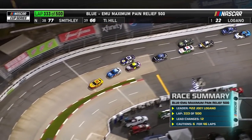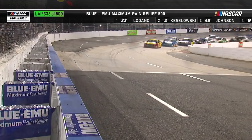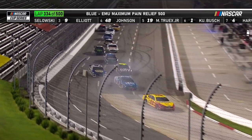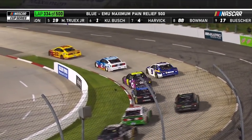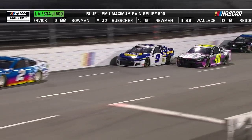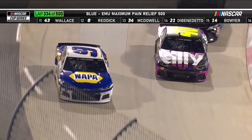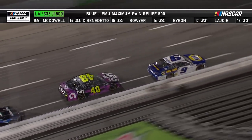Logano is second. Jimmie Johnson looking on the inside with Chase Elliott high. I'm really anxious to watch Brad Keselowski — he's driven from so far back and looked like one of the best cars at the end of that last run. Curious to see what he can do with teammate Joey Logano in second place. Chase Elliott trying to move up a spot, Jimmie Johnson trying to hold him. Chase Elliott jumps in front right there off turn four.